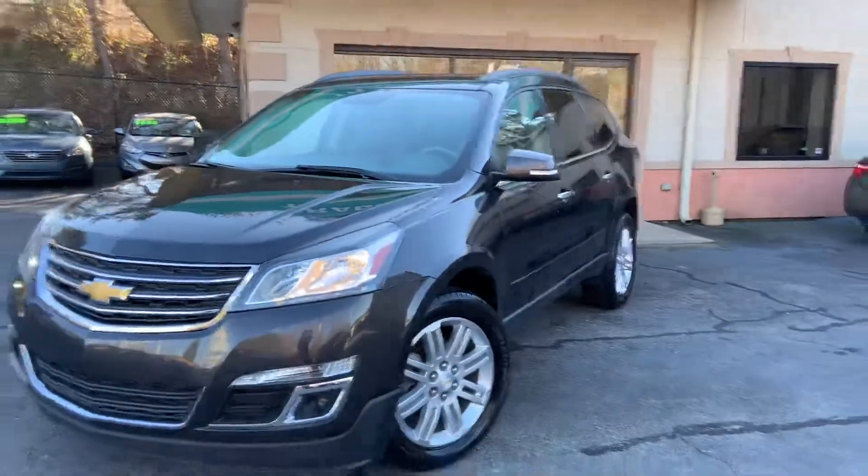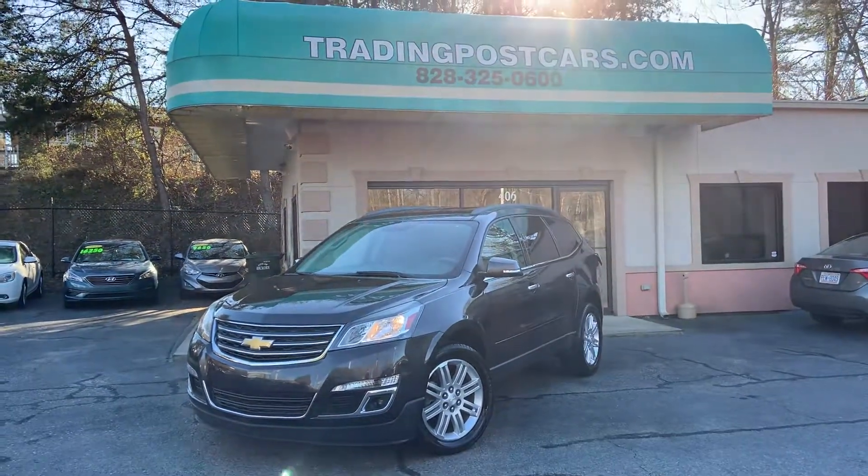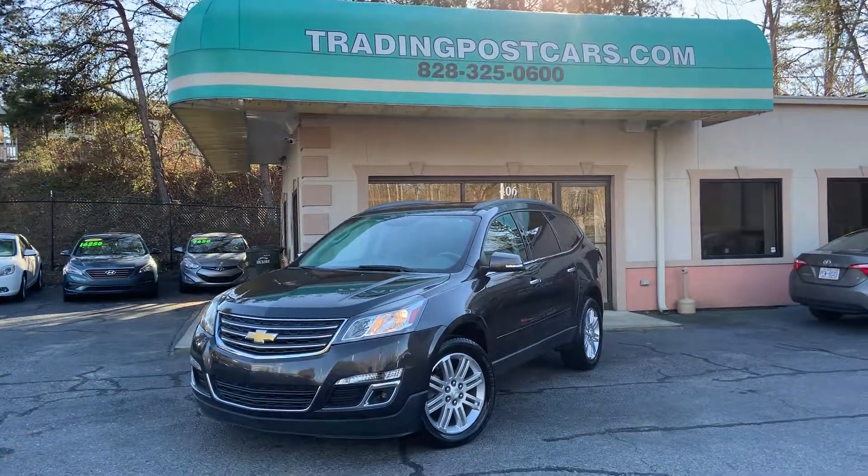Come check out this beauty. Once again, tradingpostcars.com — click on Get Approved Now. Give us a call at 828-325-0600. Trading Post of Hickory, thanks for watching.